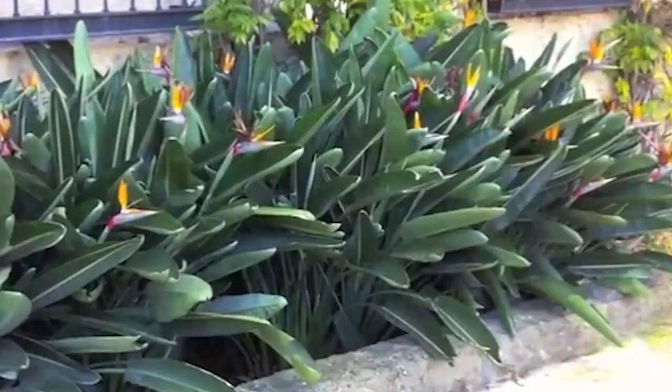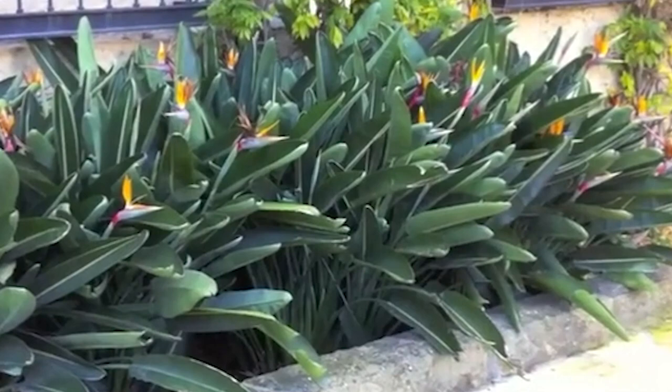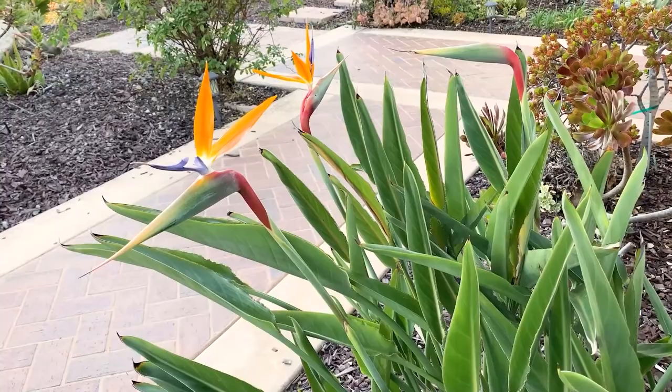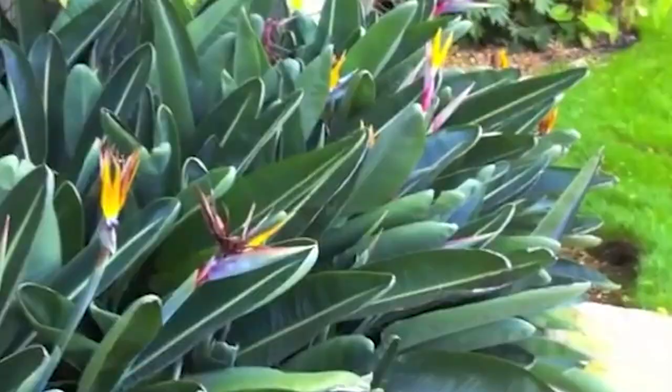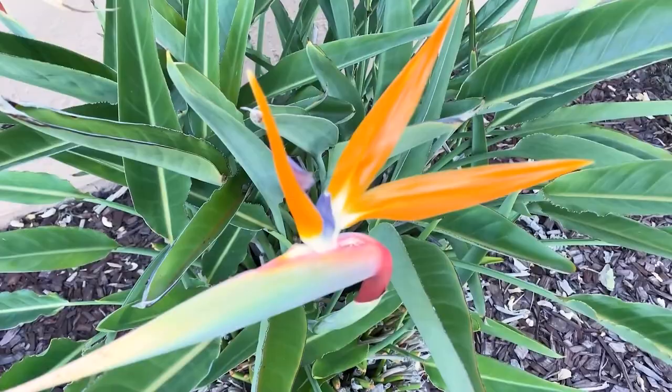The bird of paradise, scientifically known as Strelitzia reginae, is a tropical plant that hails from South Africa. It is a unique plant with a distinctive appearance that resembles a bird in flight, making it a popular ornamental plant for gardens and indoor spaces. The bird of paradise is a relatively slow-growing plant that can reach up to six feet tall and spread up to three feet wide, with broad, paddle-shaped leaves that grow in an alternating pattern. Its stunning flowers emerge on long stalks, resembling a bird's beak and crest of feathers, ranging in color from bright orange and yellow to blue and white depending on the variety.